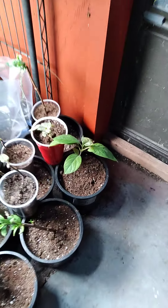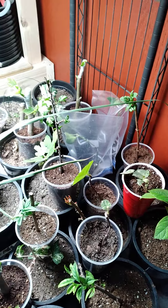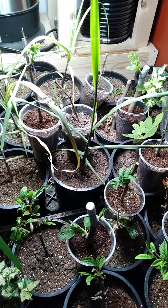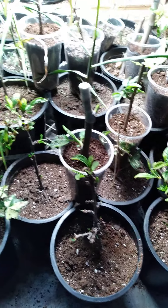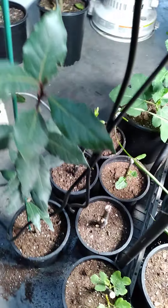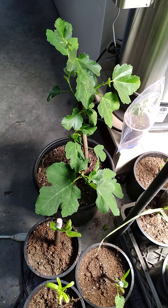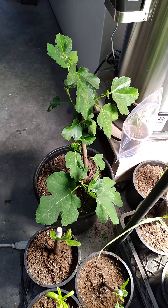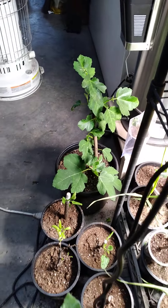Check it out, there's that avocado seedling. Everything's still doing good. There's some kumquat cuttings, there's that ivy. Look at that — that's the 1945 fig right there.